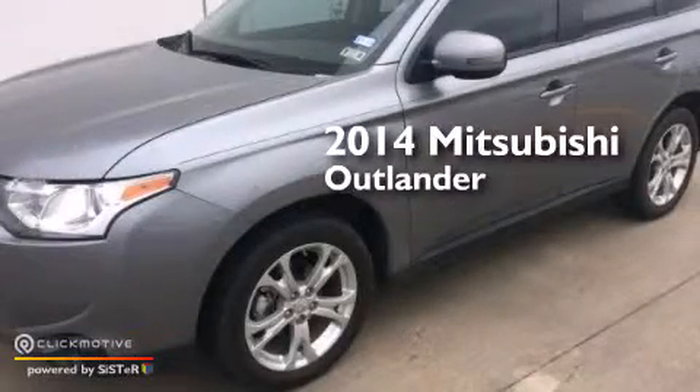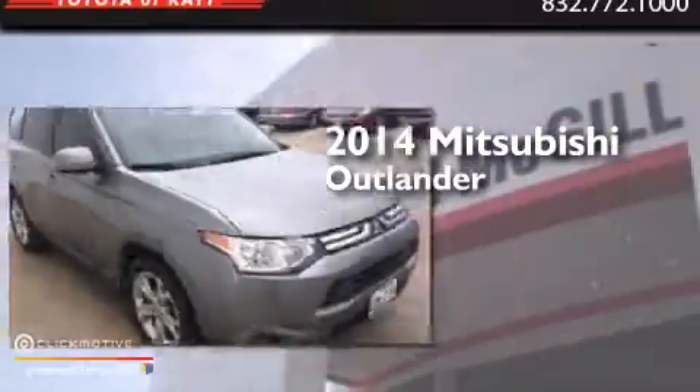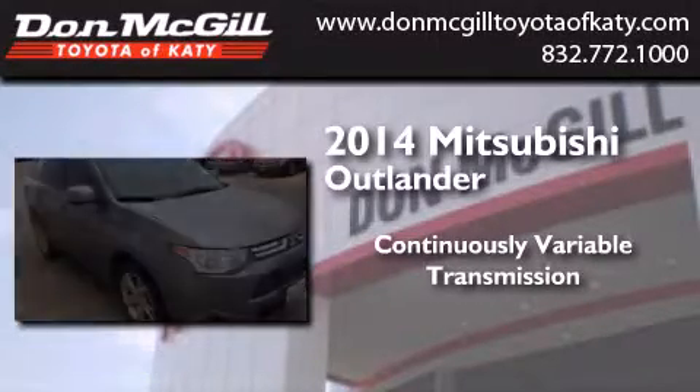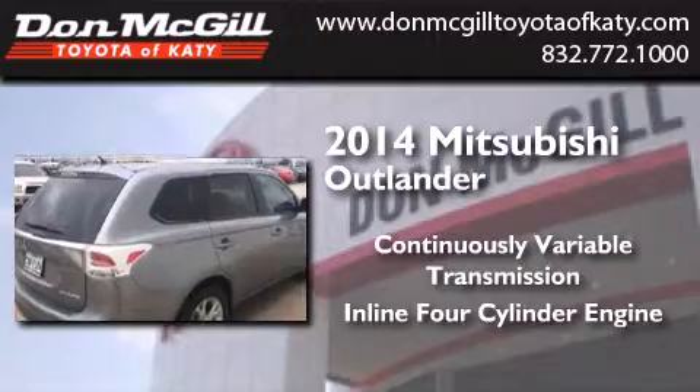This is a 2014 Mitsubishi Outlander. This crossover has a continuously variable transmission and an inline four-cylinder engine.